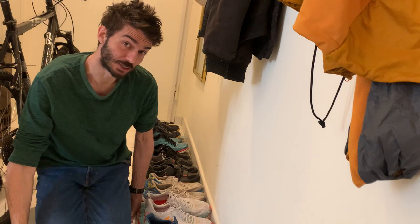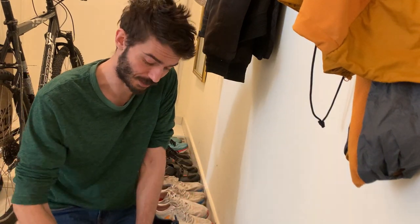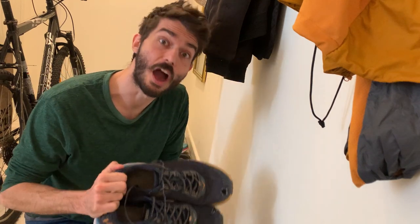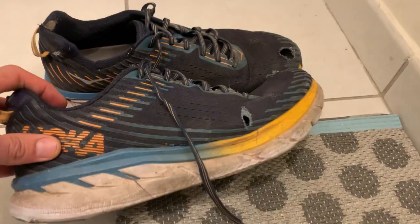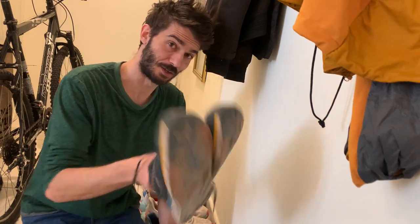Let's start over here at the end with these shoes. These are my retired Clifton 5s. By the way, I bought all these shoes with my own money — I'm not sponsored. So the Hoka Clifton 5, very worn out shoes, super worn. I run my shoes until they are not good to run in anymore, and then I start walking around in them. I really like these, so I use them for walking.